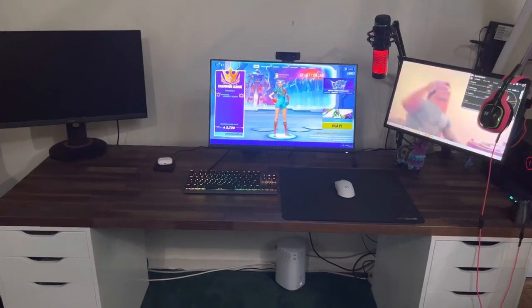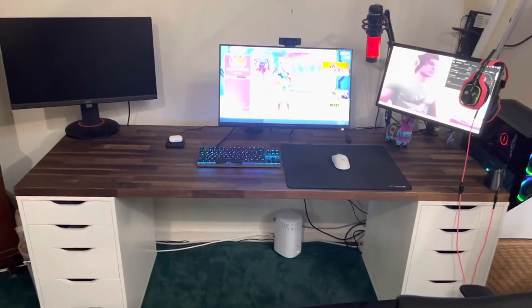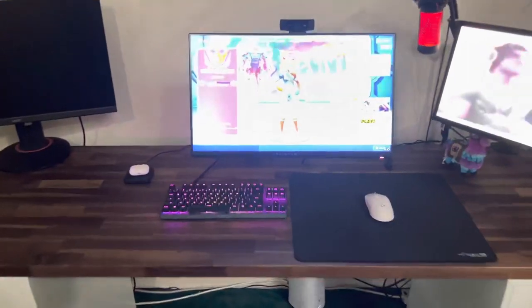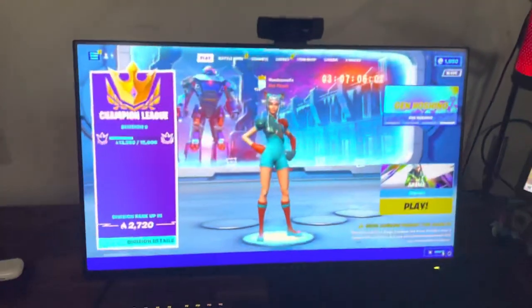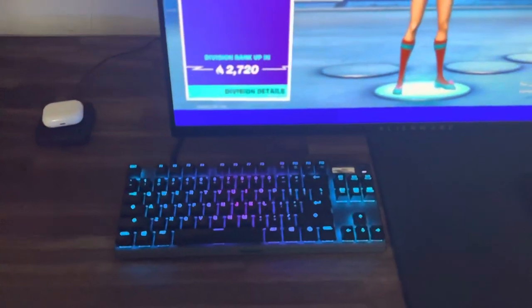What's up Jaren, this is my setup tour. Let's start off with the desk — I got two Alex drawers and a Karlby countertop from Ikea, everything's from Ikea. And then I got a 240Hz Alienware monitor and an Apex Pro TKL on one actuation.